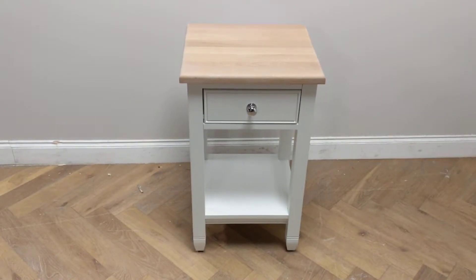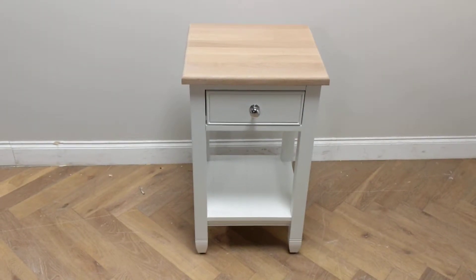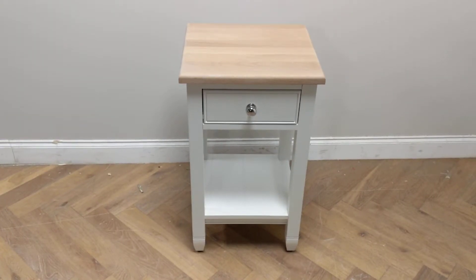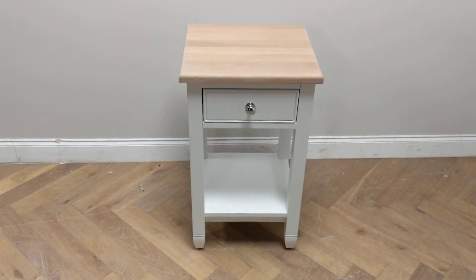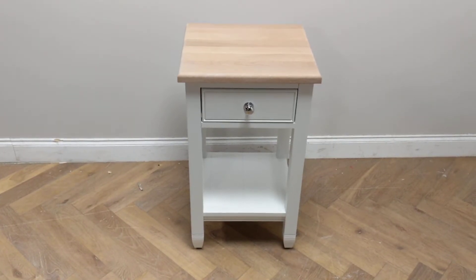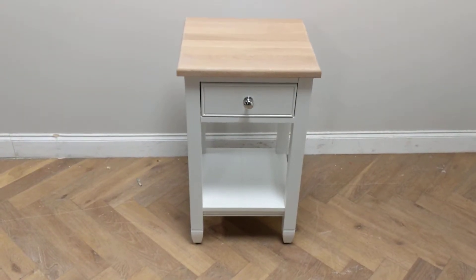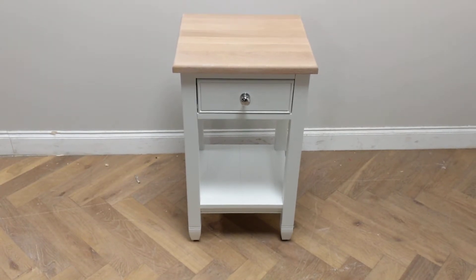This is a Chichester open bedside cabinet finished in shell. This cabinet is condition C, as there is a large dent to the corner of the top, there are some splits in the wood, some of the joins are loose, and the drawer is stiff.